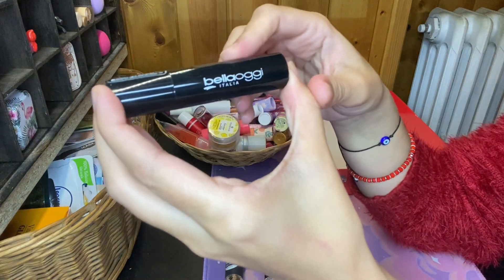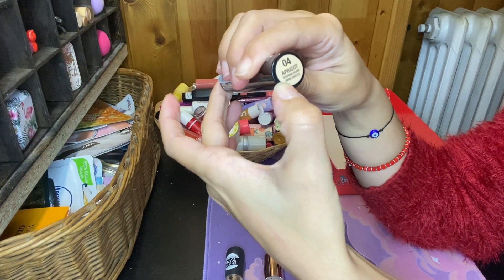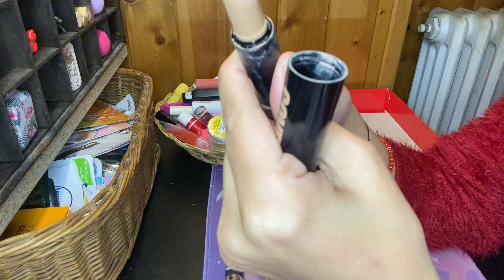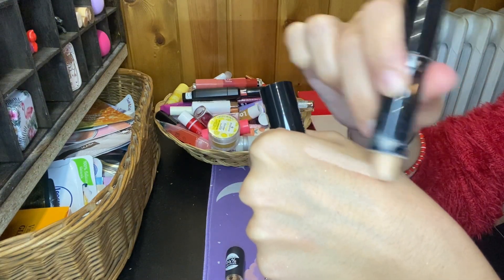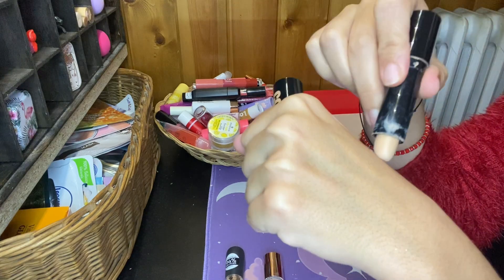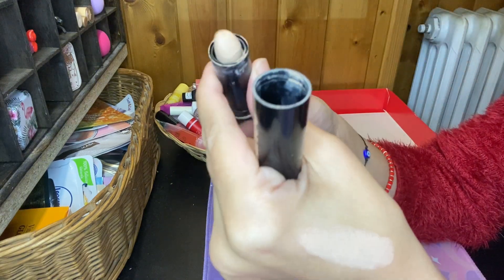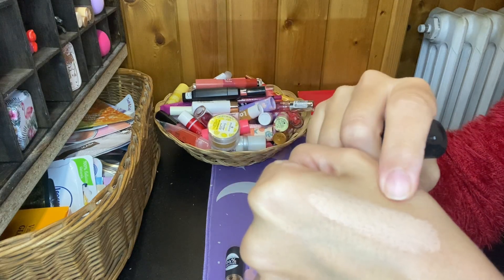I have this from Bella Oggi Italia in the shade for dark circles. I hate this — here's the shade and you see it's really pale for my skin. It's really pale — even in the winter I don't get this pale. So I'm gonna give this away — it creases a lot, I don't like it.